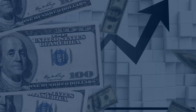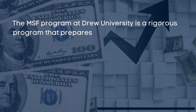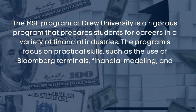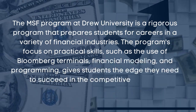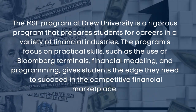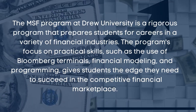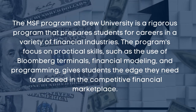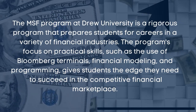The MS in Finance at Drew University is a rigorous program that prepares students for careers in a variety of financial industries. The program focuses on practical skills such as the use of Bloomberg terminals, financial modeling and programming, giving students the edge they need to succeed in the competitive financial marketplace.